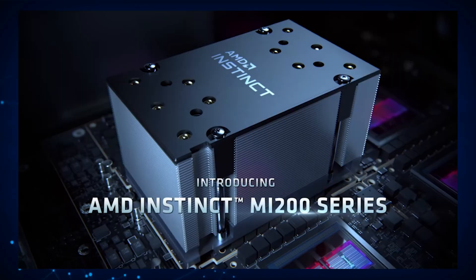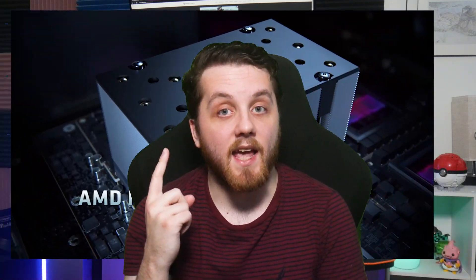The latest card being talked about is the Instinct MI-210, which features a single graphics compute die. With the Instinct MI-250X and MI-250, AMD brought MCM technology to the Data Center and HPC segment. Based on the new CDNA2 architecture, the new Alderbaran GPU offers immense power aimed at HPC and Data Center segments, and the MI-210 is just one of more MI-200 series cards on the horizon.